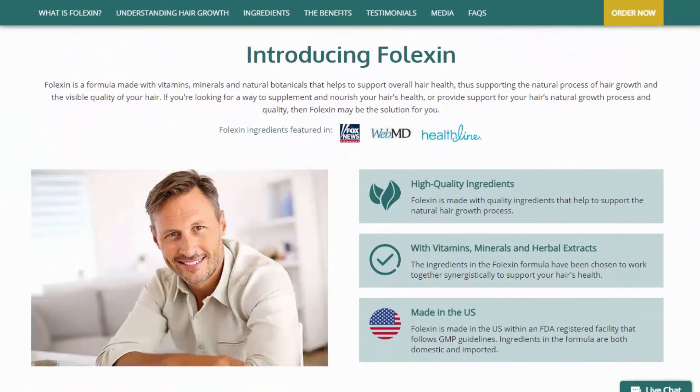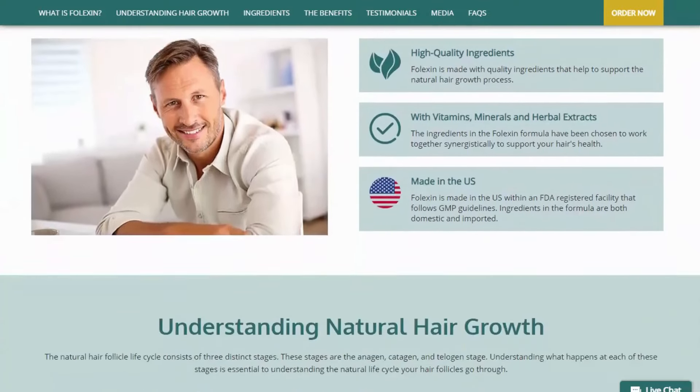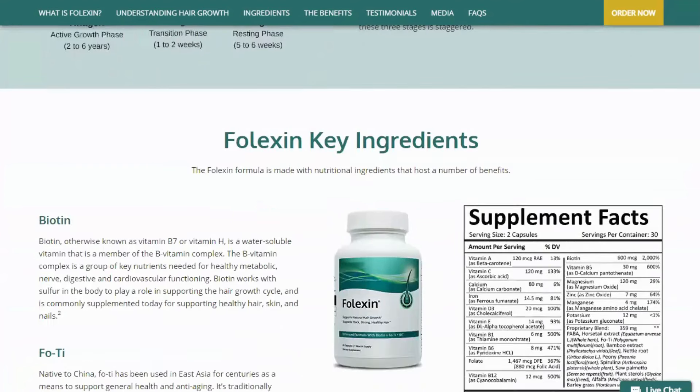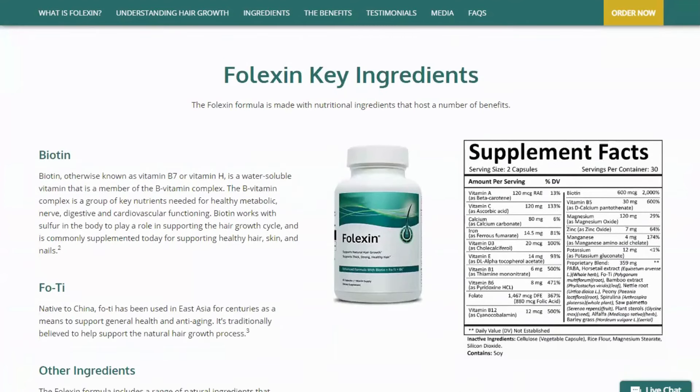What is Folexin? Folexin is a formula made with natural vitamins, minerals, and botanicals that helps support overall hair health, thus supporting the natural hair growth process and the visible quality of your hair. Whether you are looking for a way to supplement and nourish the health of your hair, or provide support for the natural growth process and quality of your hair, Folexin may be the solution for you.